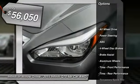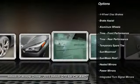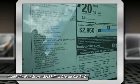Stability control, traction control, keyless entry, steering wheel audio controls, power passenger seat, all-wheel drive, anti-lock braking system, backup camera, Bluetooth, leather-wrapped steering wheel.